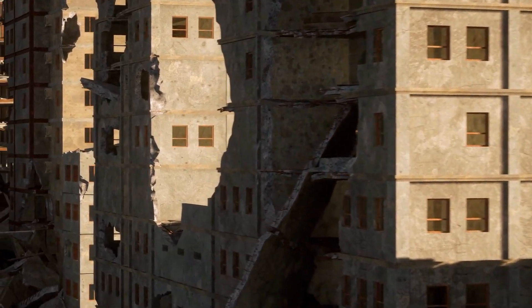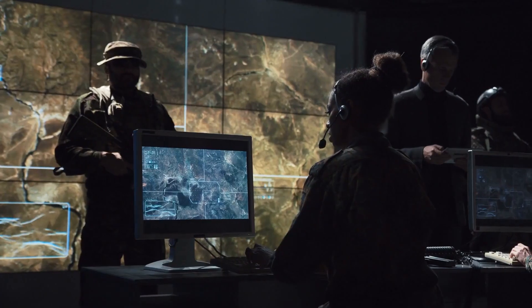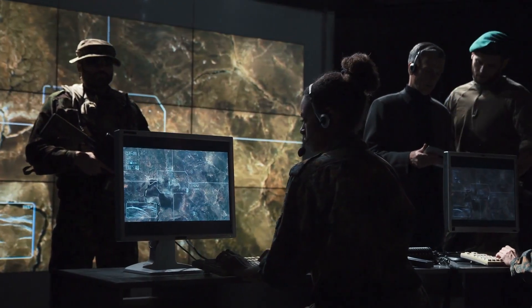Nuclear blasts are deadly for a number of reasons. You got the initial blast, impact, the heat, radiation, and the fallout. Today, let's see ways you could possibly survive a nuclear attack and fallout.